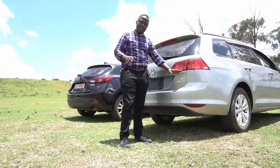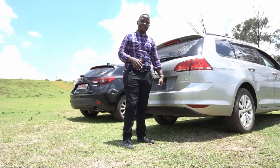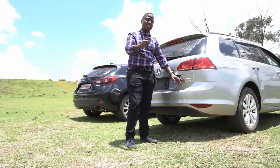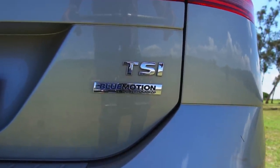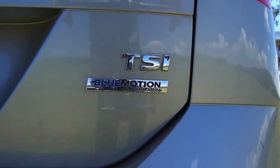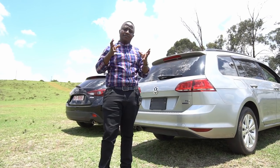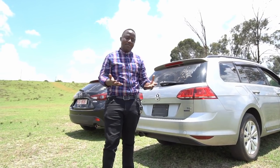You also have a Blue Motion Technology badge. Blue Motion is VW's series of technologies to help improve fuel economy — like VW's equivalent of eco-efficiency features. So the car is designed to help you save on fuel.